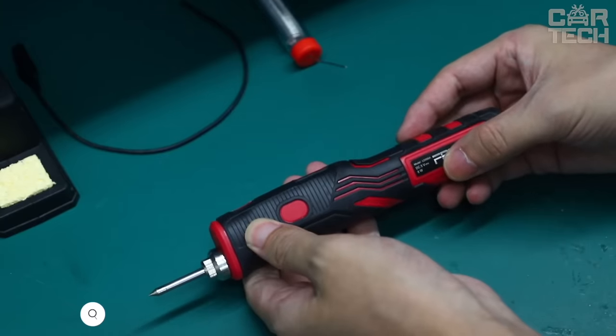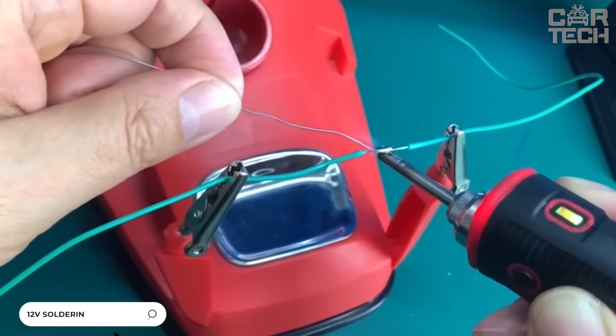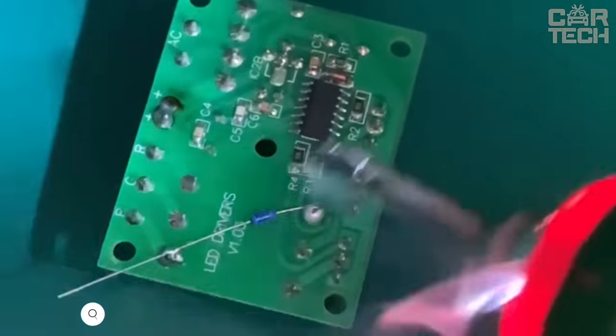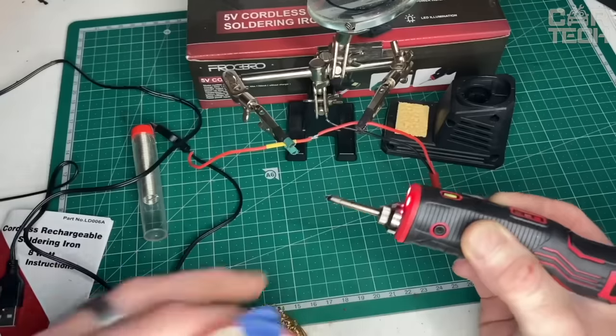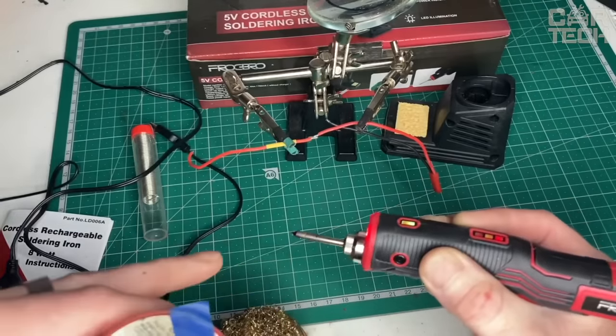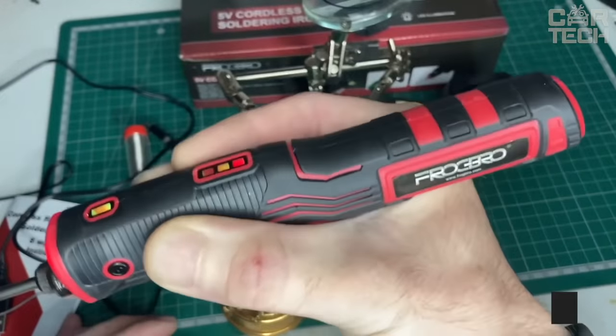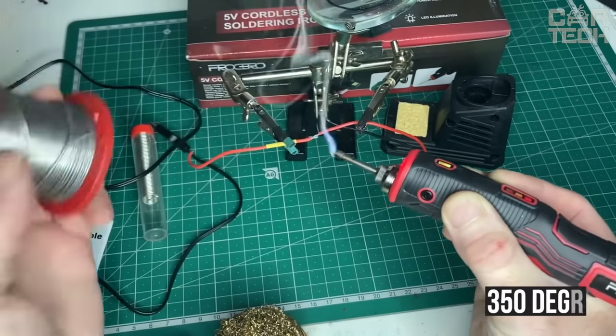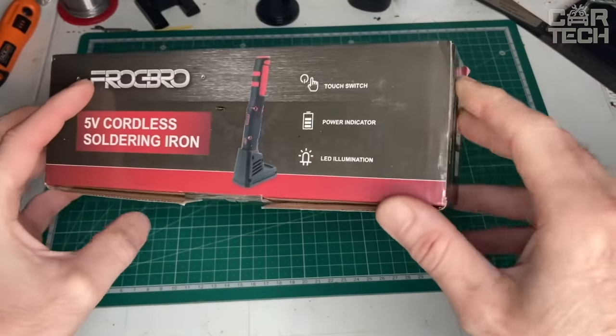Electric soldering iron that works through the cigarette lighter from 12V — a handy thing to solder a couple of wires in the car interior. Thanks to the crocodile clips, you can also connect directly from the battery. The power of the soldering iron is 35W and it heats up to 350°C. When ordering, you can choose a set with several tips.